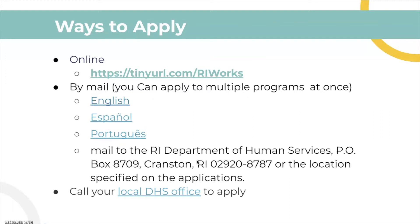Here are the ways to apply. You can apply online — it is probably the quickest way to do that. You can also apply by mail. We will link the PDFs in the different languages to the Rhode Island Works application below. You can print these out and mail them to the Rhode Island Department of Human Services.